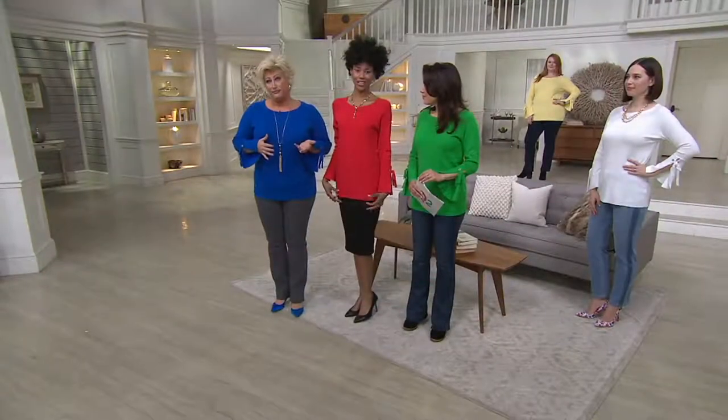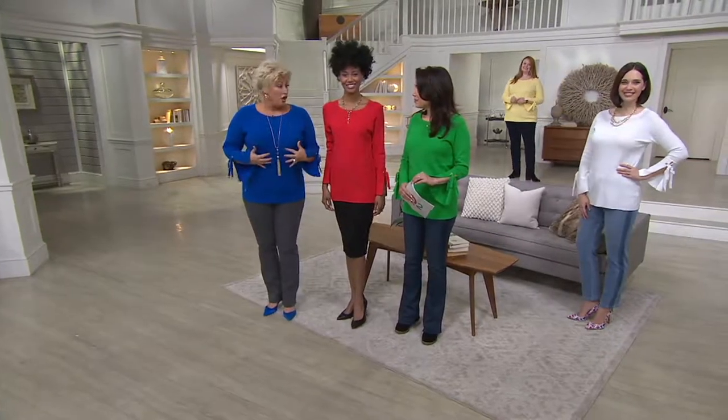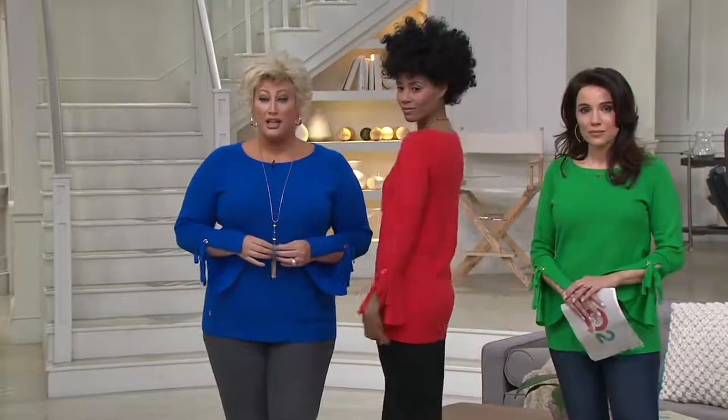We're all three different sizes standing here. Katia is an extra, extra, extra large. I'm a 14, so I'm in a large. And Jessica, you typically wear a four or six, so you're an extra small. You can see how this sweater makes all three of us look slim, lean, and polished.